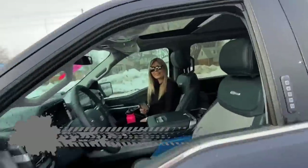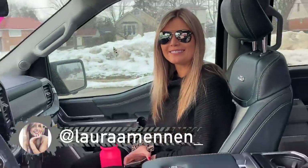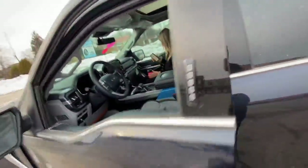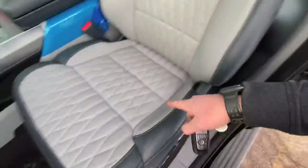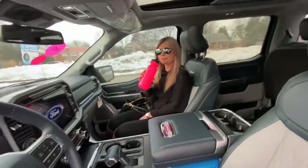Oh hello there! Welcome to my ride, just hanging out. So the interior is a little different — we got blue and gray.